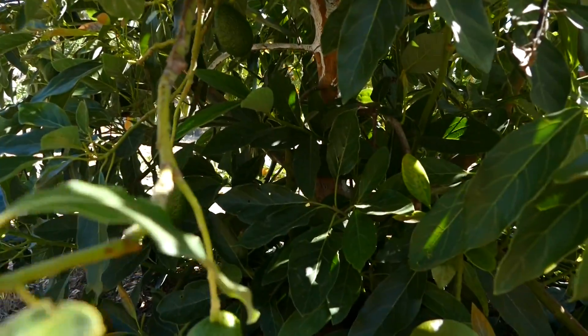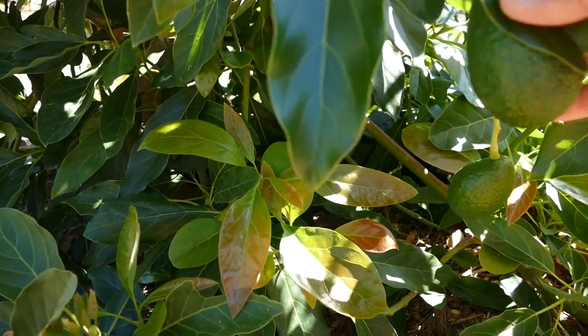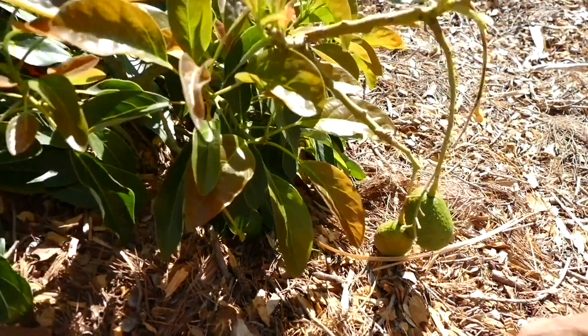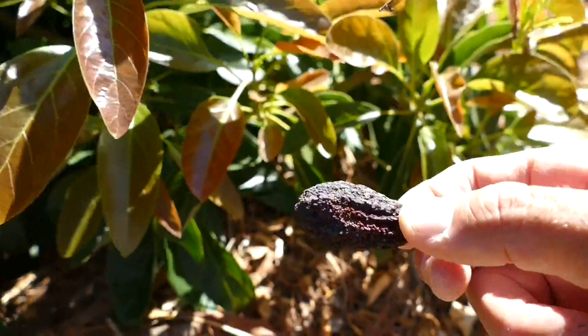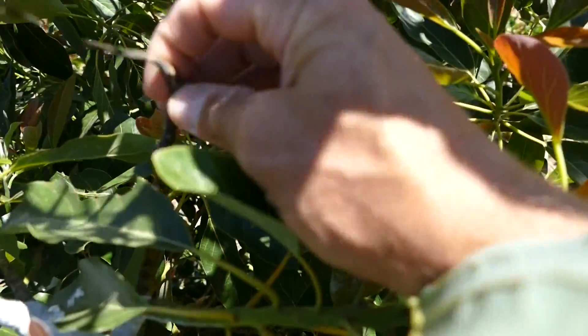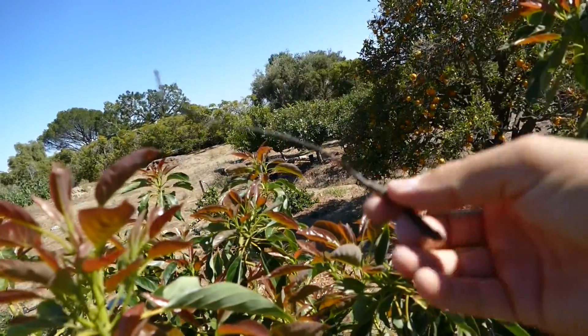I recently harvested some of the last crop — they're ripening on the counter right now. These take a while to ripen; I don't know if these will be ready maybe end of summer. The harvesting can be a trip with avocados — they have a very long hang time in general. A couple have dropped on the ground. The tree dropped a couple that weren't viable — the tree will do its thing; if it doesn't want it, it just drops it.